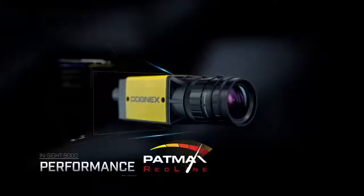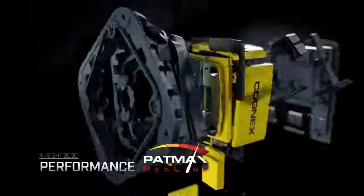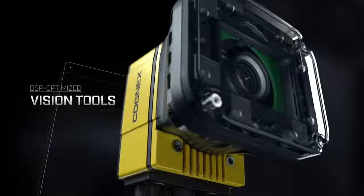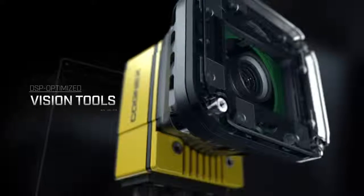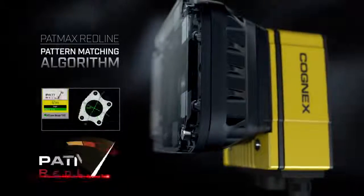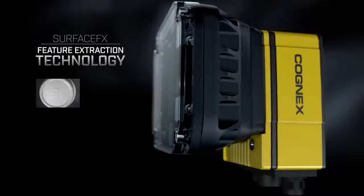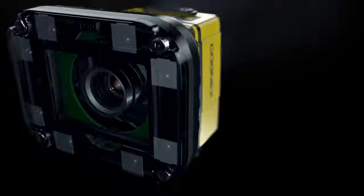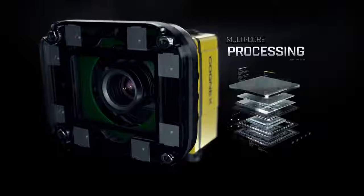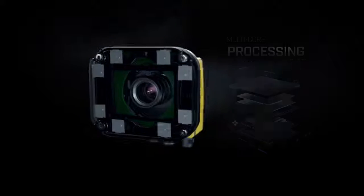Like the InSight 8000 vision system, the Next Generation InSight 7000 series delivers industry-leading performance with high-speed acquisition and a powerful library of DSP-optimized vision tools, including PatMax Redline pattern matching and Surface FX for highlighting surface details. The Next Generation InSight 7000 also gets a boost with multi-core processing to keep up with increasing line speeds.